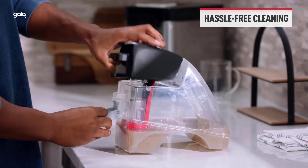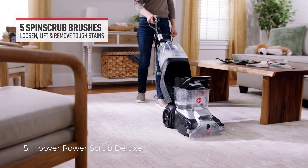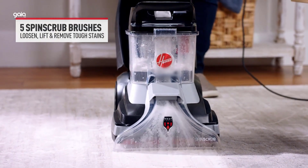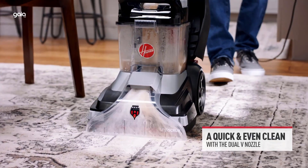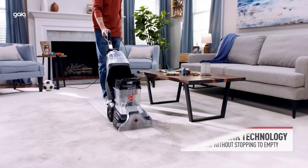Number 5: Hoover Power Scrub Deluxe. Easy deep cleaning — Spin Scrub brushes powerfully remove deep embedded dirt and stains with 360-degree brushes and strong suction, while being gentle on your carpet. Heat Force technology enables faster drying so you can get back on your carpets quickly.